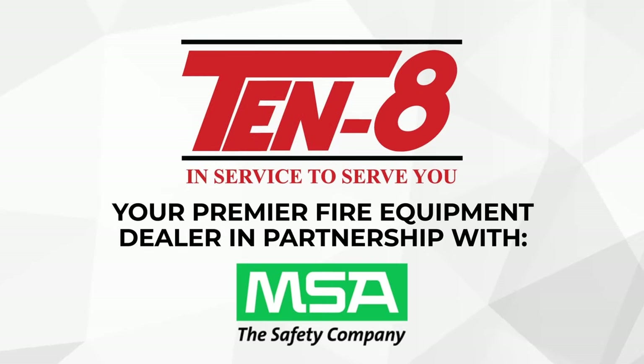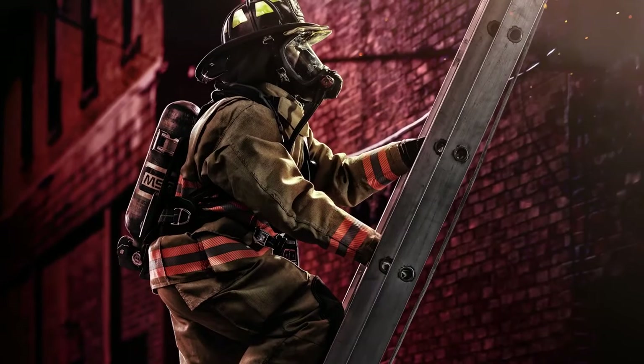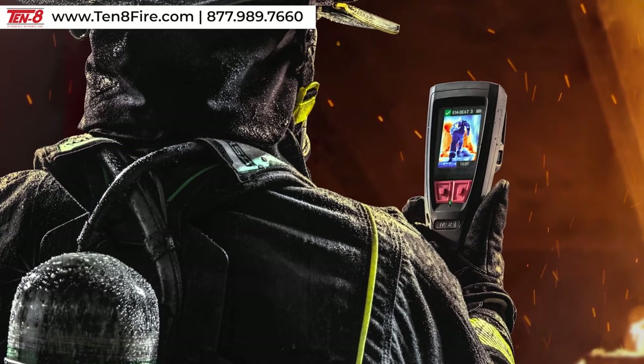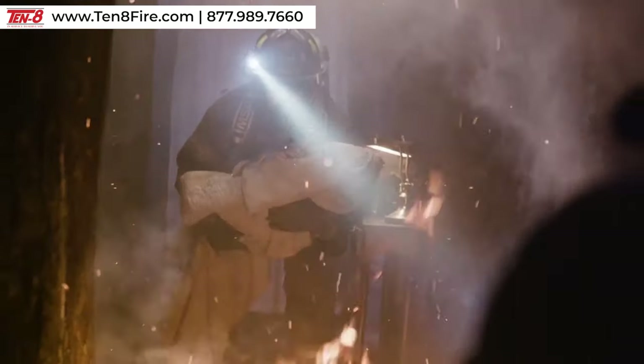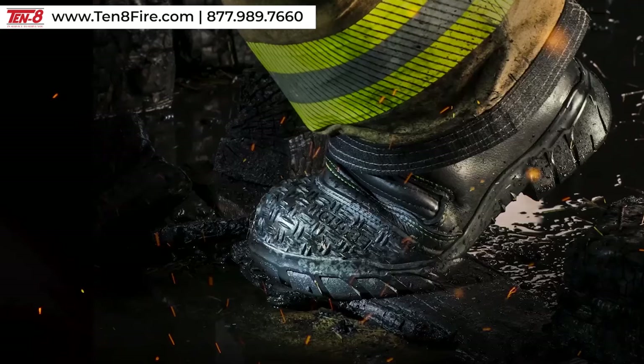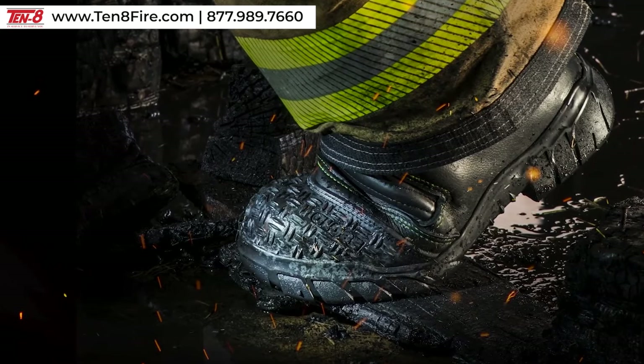We are MSA. A lot has changed since we invented turnout gear more than 130 years ago, and keeps changing. That's why we never stop reimagining, revamping, and raising the bar for personal protective equipment. And this time, we're starting at the bottom.